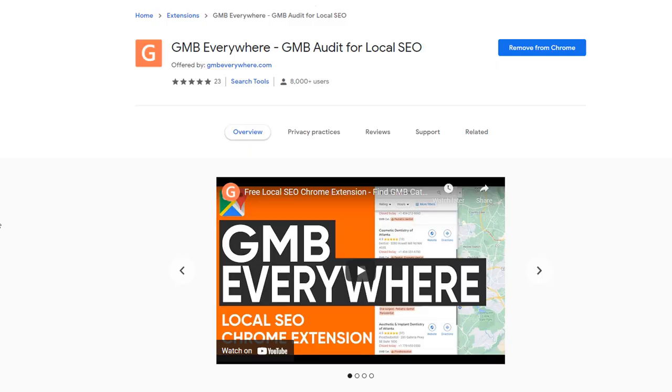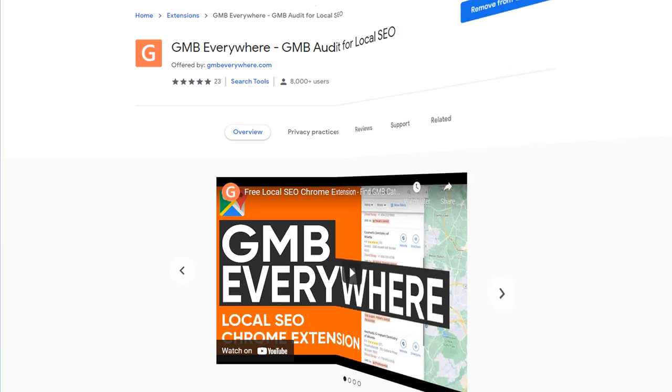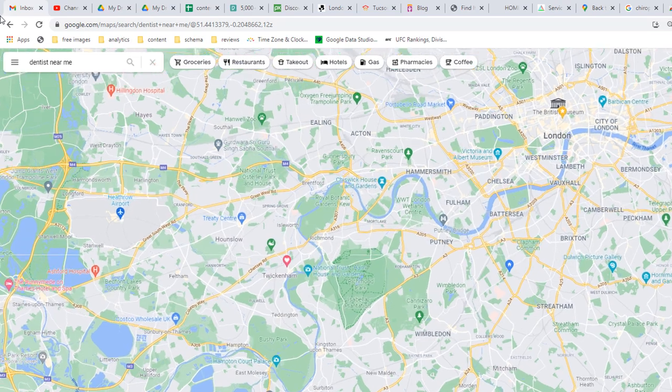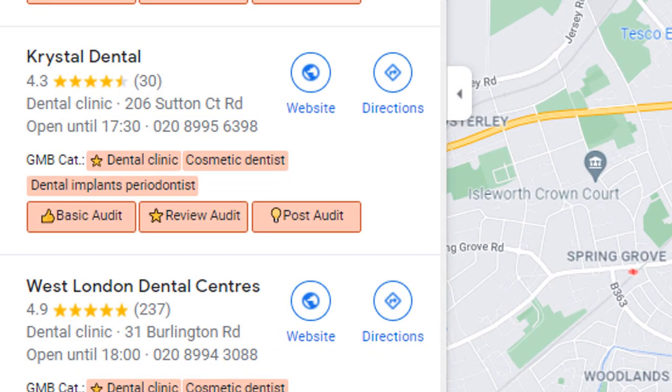You can easily do this with a free Google Chrome extension like GMB Everywhere. Once installed, go to Google Maps and search for a keyword you are trying to rank for and check the results. The primary category for each listing will be displayed in an orange box along with a star. The other categories listed are secondary categories, which also play a part in where you rank on Google Maps, so if they apply to your business, add them to your profile.